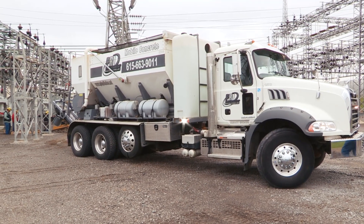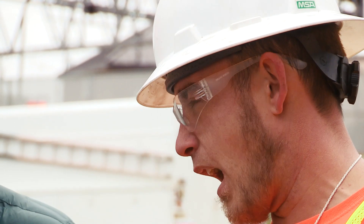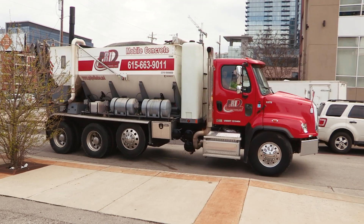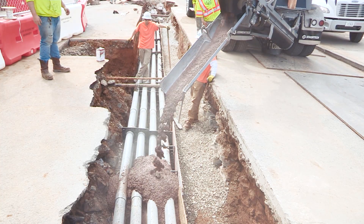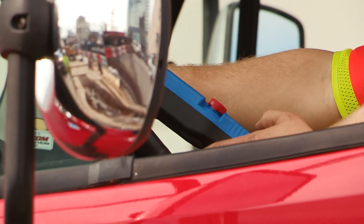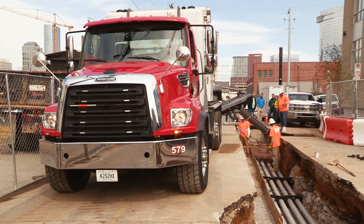We've been using the volumetric trucks for probably three years now. When we started with the CemenTech trucks, it's different from what they're used to, so we had to show them what they got. Now I've got people that we pull up on the job and they make comments like, 'I love that truck.' I've got two customers doing flowable fill who don't want any other kind of truck on that job but our CemenTech truck, because we're able to pull up, hit a remote control, pour the ditch, and get out of their way.